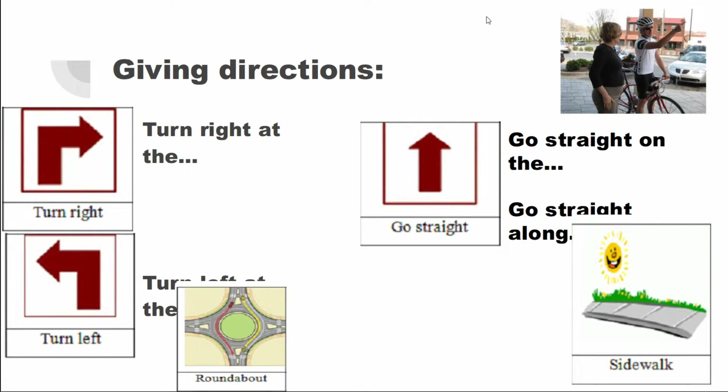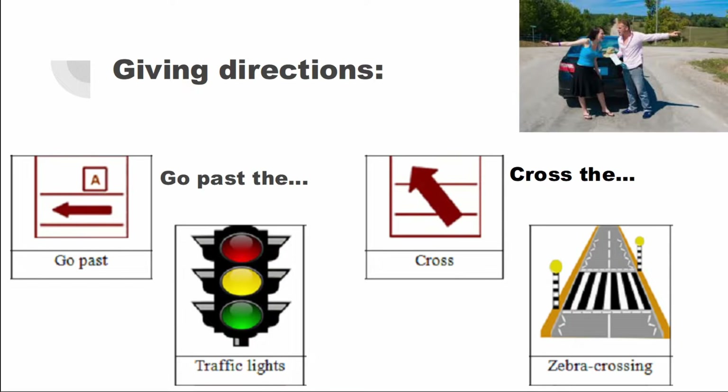We can say: turn right at the roundabout, or turn left at the roundabout. Go straight along the sidewalk. We can also say: go past the traffic lights, or cross the zebra crossing.